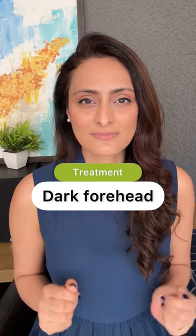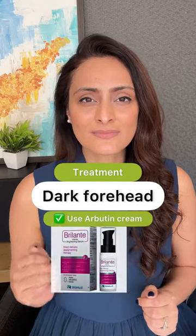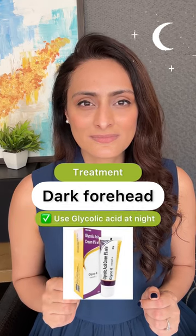So how can you improve it? Use a sunscreen regularly, which is very, very important. Then use a cream that contains arbutin. Then use a glycolic acid cream at night.